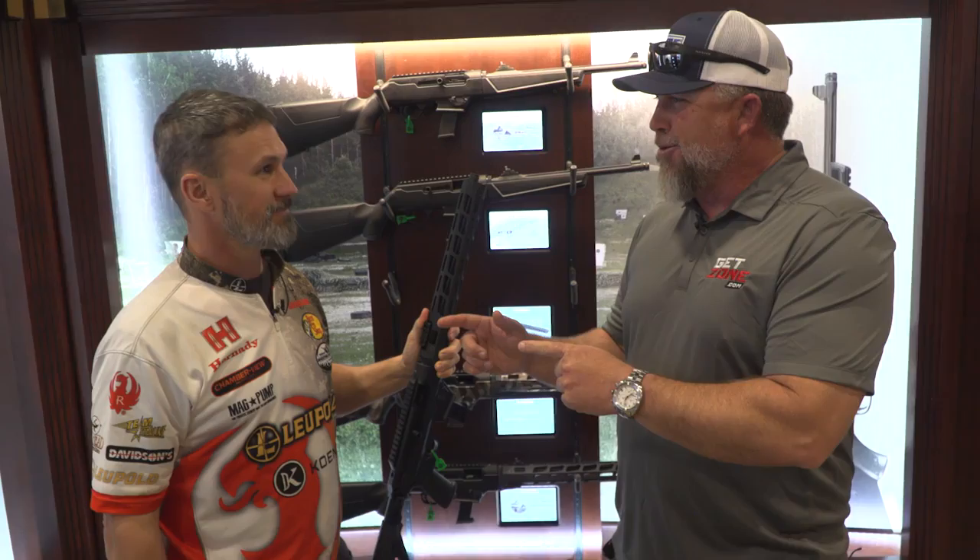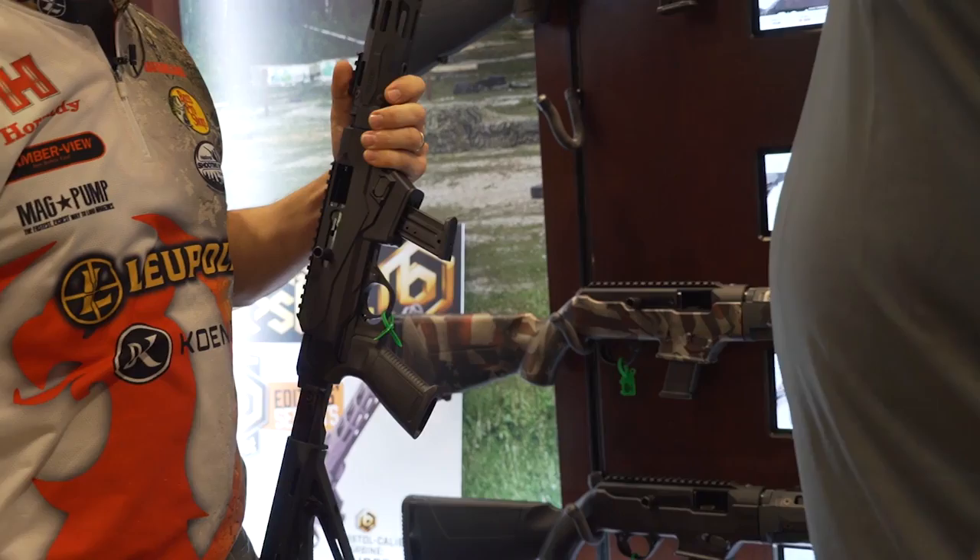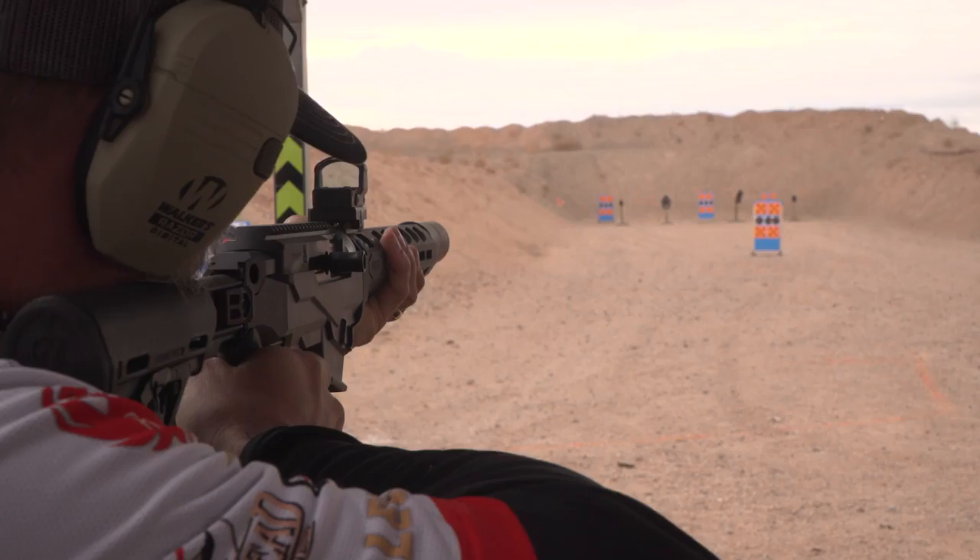SHOT Show 2020 — I'm here at the Ruger booth with Doug Canning, one of the Pro Shooters. Good to meet you, brother. Glad to have you here. Checking out the PC Carbine. We've had the PC Carbine out for several years now.